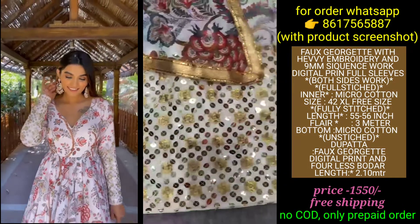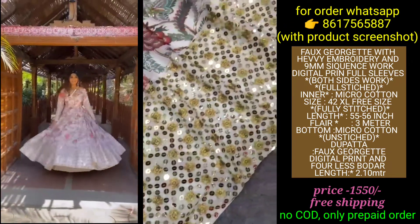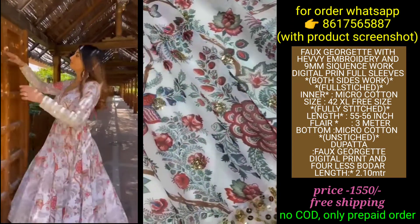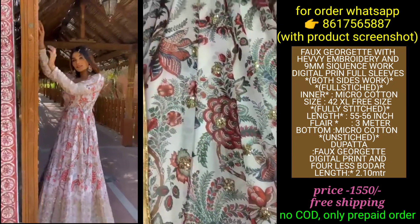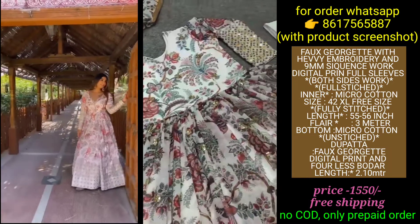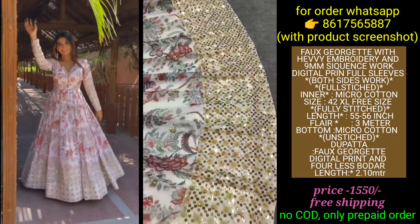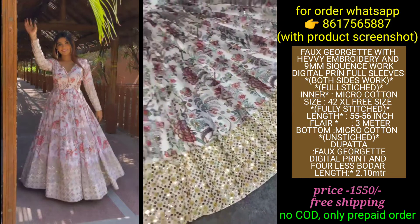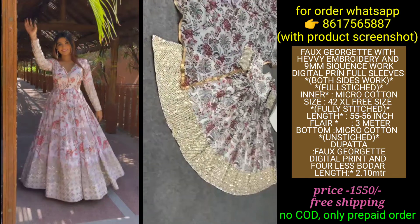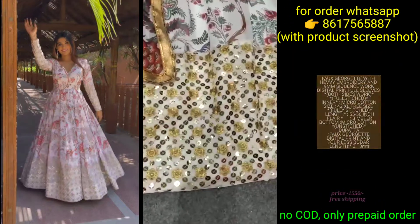The next article is off-white color. You can see the digital print with heavy embroidery work and 9mm sequence work in the same golden color. This gown has a full digital print pattern and a beautiful shape. You can see the full view — full sleeves, front and back both side work — fully stitched with inner.